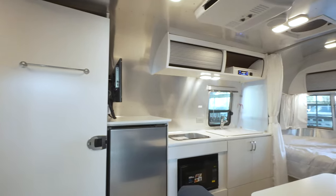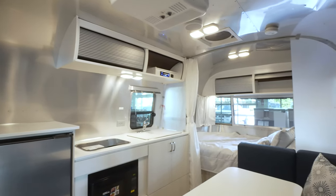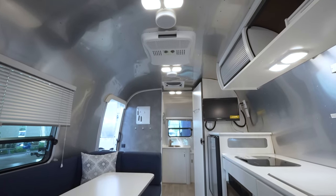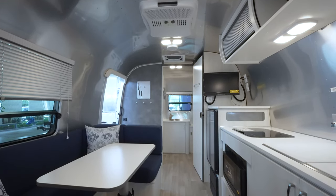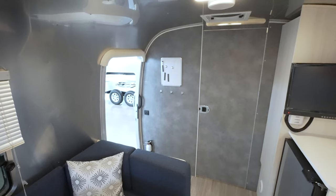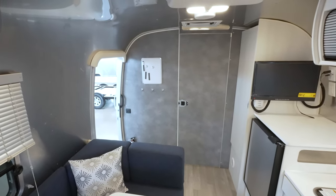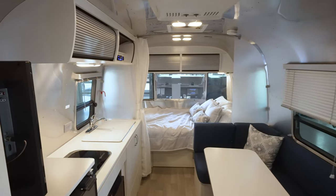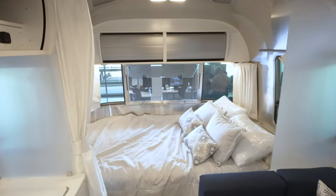Now we're inside the Bambi 22FB and the light colors in here are absolutely beautiful. Some of the things to love about the Bambi — this gray wall contrasts really well with the rest of the colors in the trailer. The airiness of it is why a lot of customers choose the Bambi.